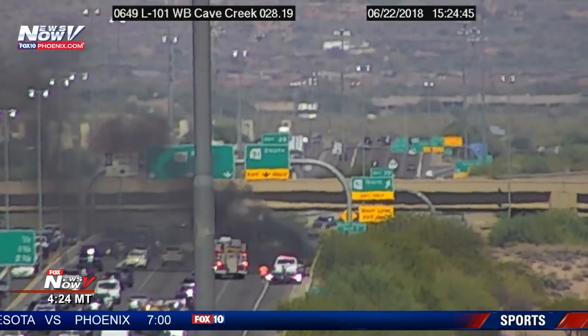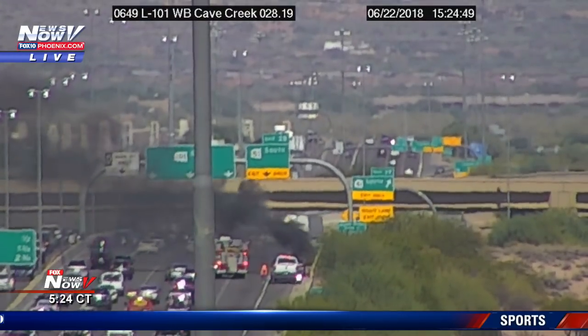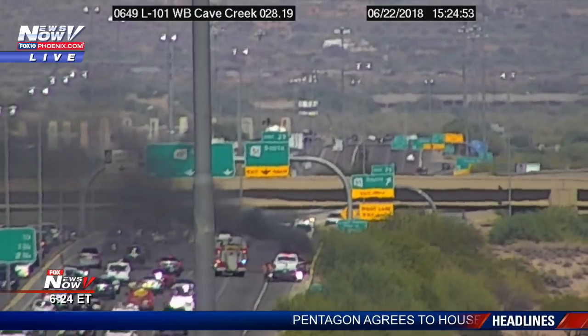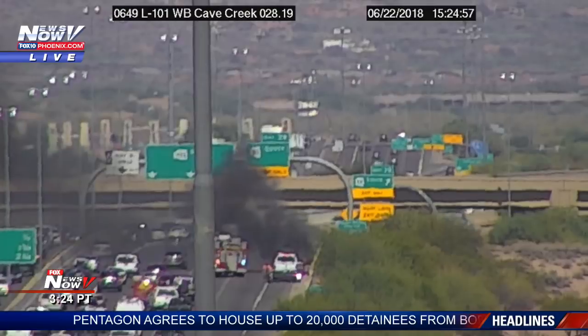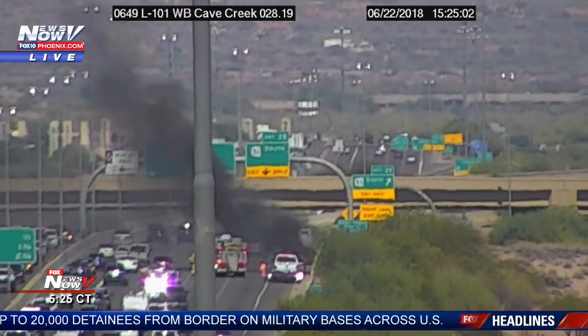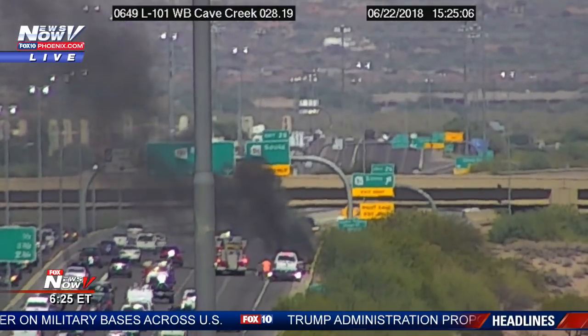This is a Fox 10 News alert. Alright everyone, it looks like we have a car on fire on the Loop 101 westbound at Cave Creek Road. You can see the thick, heavy, dark smoke rising from the vehicle.